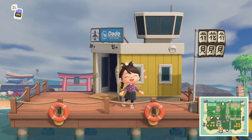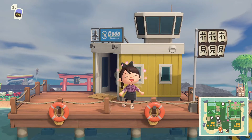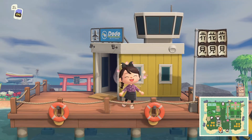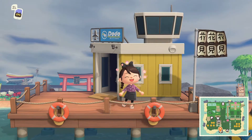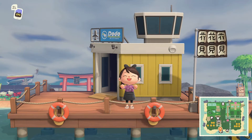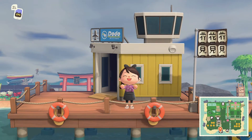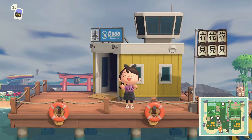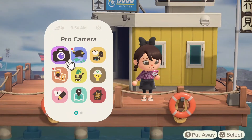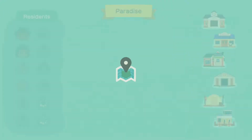Hey guys, it's Danny Bell! I hope you're having an awesome day. I'm super excited because we are back with another subscriber island tour, and I can't wait to share this island with you. This is an incredibly beautiful Asian-inspired island with so many beautiful zen builds. This island is created by our friend and subscriber Matt.